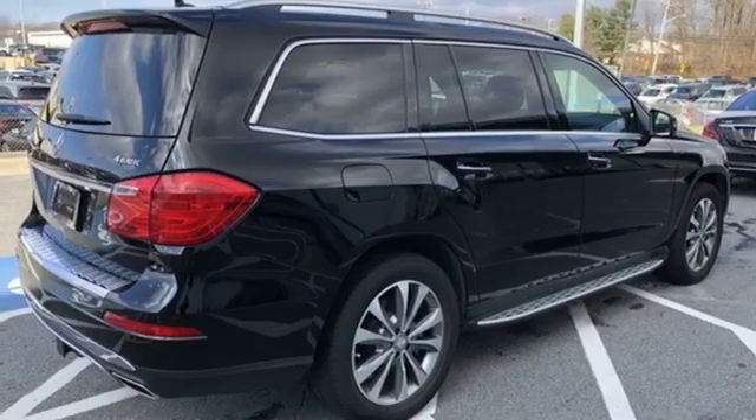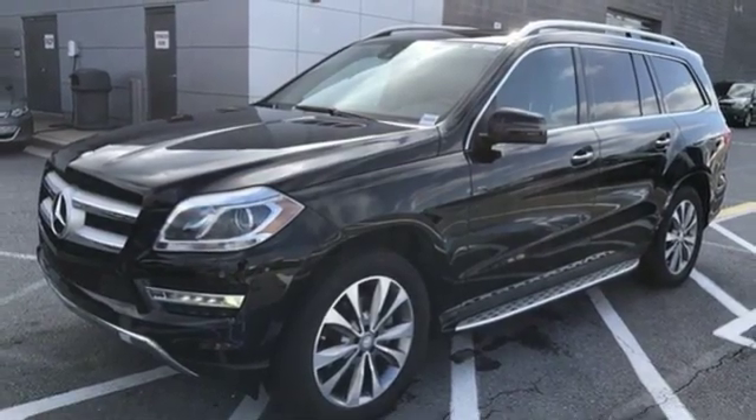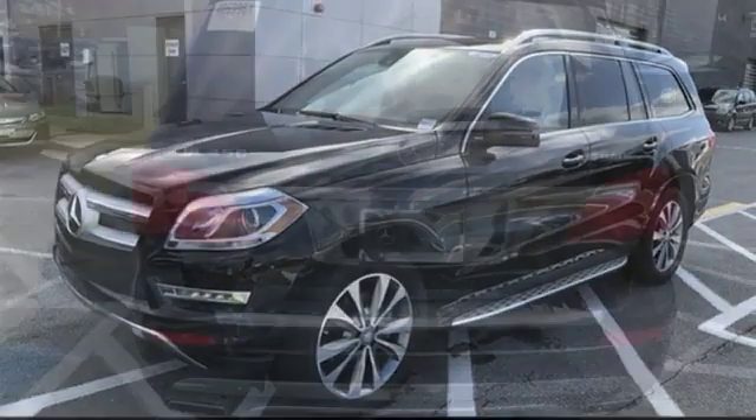Entertainment system with DVD. Wireless phone connectivity. Front heated bucket seats. And twin turbo V6 engine.